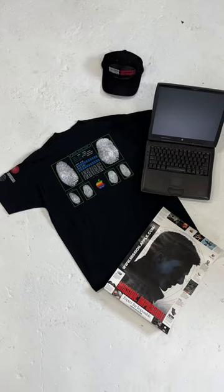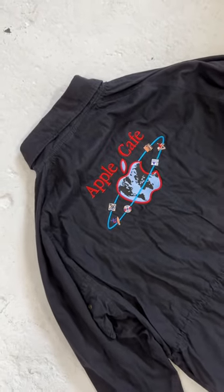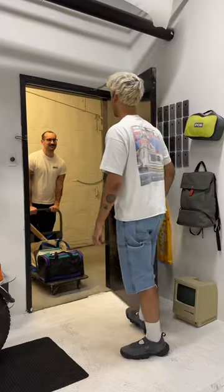Did you know that Apple used to make clothing like this, this, this, and this in the early 90s and 2000s? My homie Nick came by the studio to show off and drop off some vintage Apple merch.